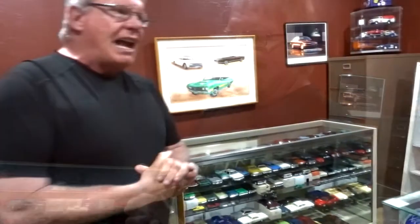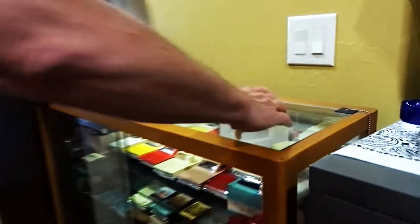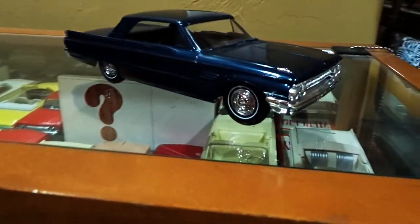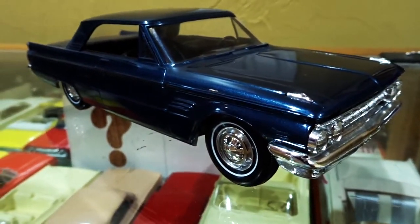Which one is your most valuable sentimentally? Just because we own the real car, it's the '63 Mercury Meteor. The promo was very rare, so I really like that one. Do you have it? Yes. Let's see that! I'll spend some time looking at these models and show you guys a little bit more — but thank you, Steve. That was really great. Very cool.